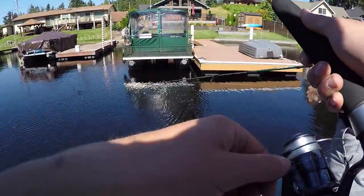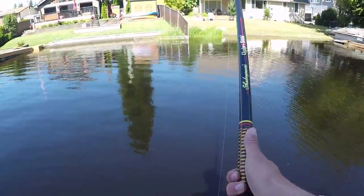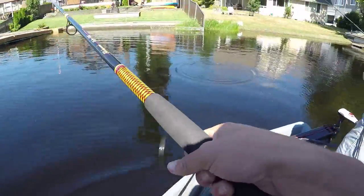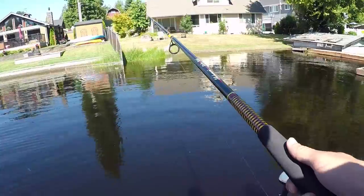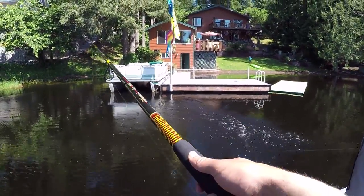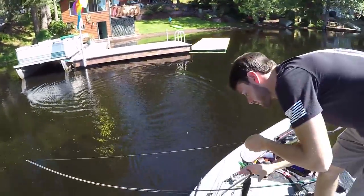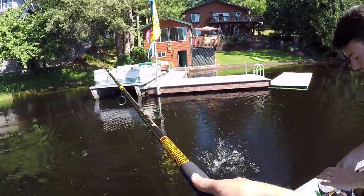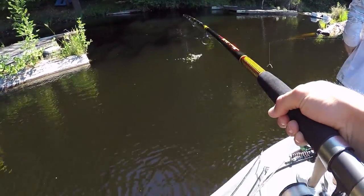Oh, I had a bite! Put it back down. You actually had a good bite? Yes, it was a bite. Oh no — he was on it! Put it back in there. Dang it. There we go — first fish! Number one.